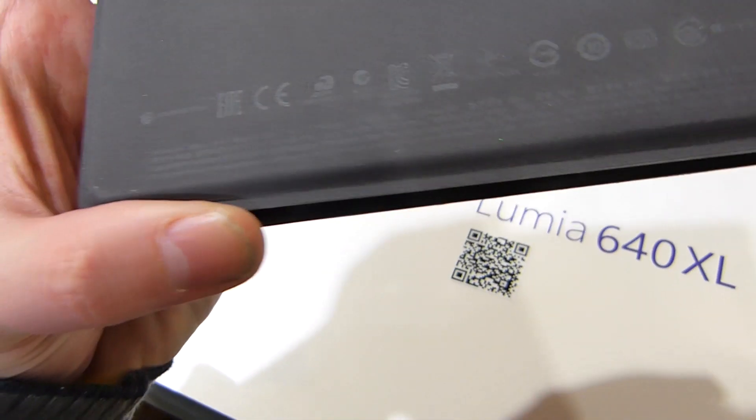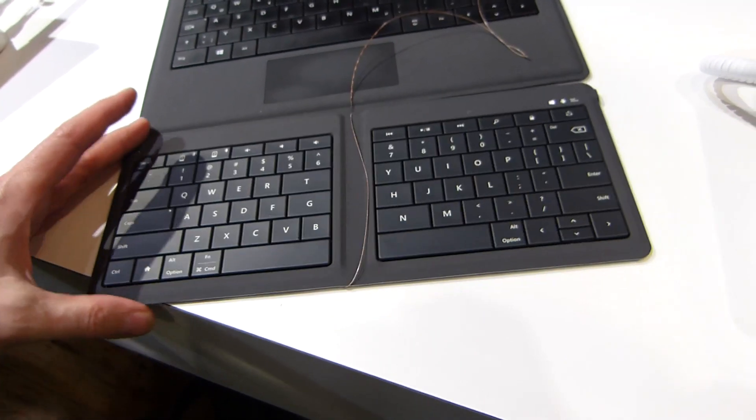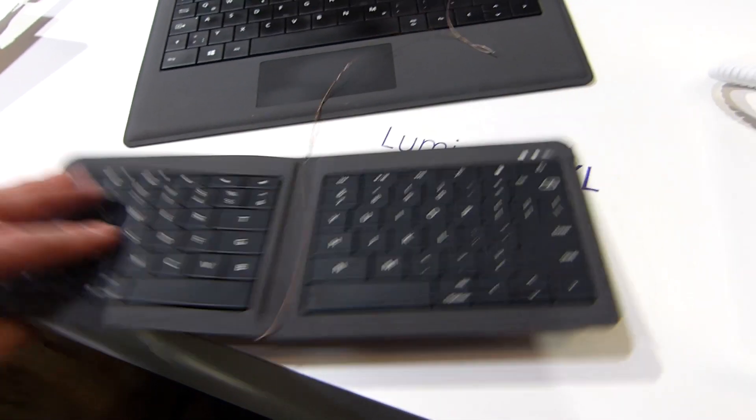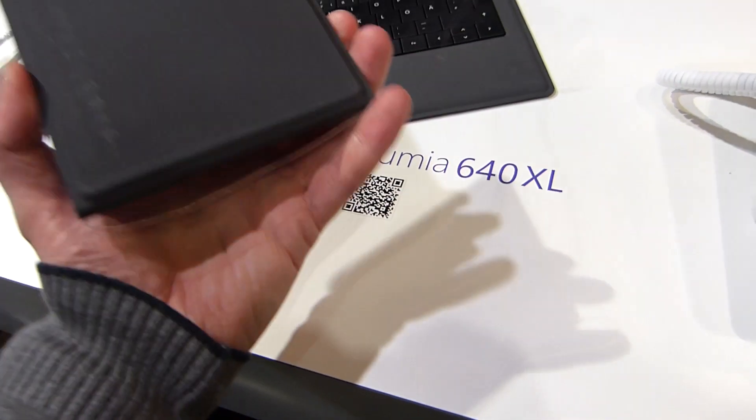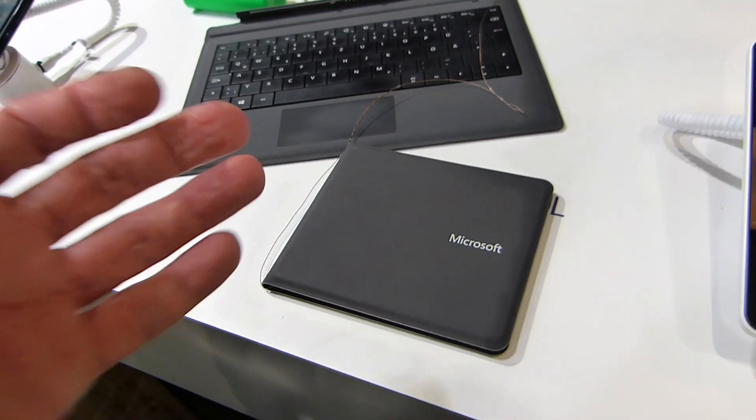We don't know the actual price of this or availability details, but it is one of the smallest and lightest Bluetooth keyboards I've ever seen and really is going to be useful for mobile productivity. Mobile World Congress 2015, my name is Chibi — thanks for watching.